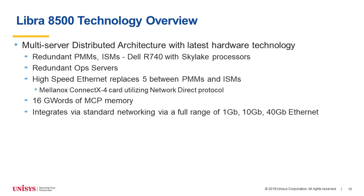The Libra 8500 technology is a multi-server distributed architecture, just as we've had with previous Libra platforms, but utilizing the latest hardware technology. It's based on the Dell R740 with Skylake processors. It has redundant OPS servers and high-speed Ethernet — the Mellanox ConnectX4 utilizing the network direct protocol — replacing the InfiniBand ConnectX3 card. It has 16 gigawords of MCP memory and integrates via standard networking for a full range of 1 gigabit, 10 gigabit, and 40 gigabit Ethernet.